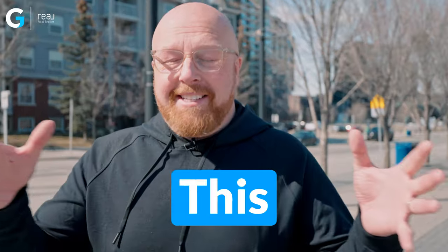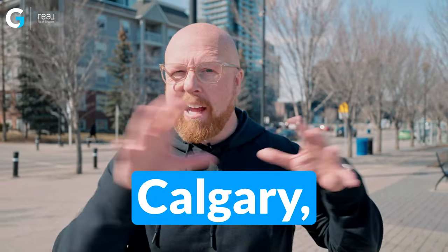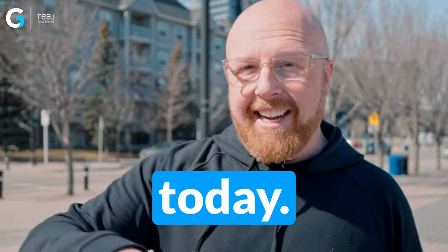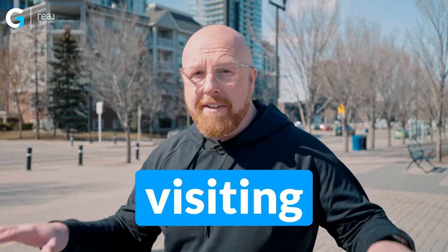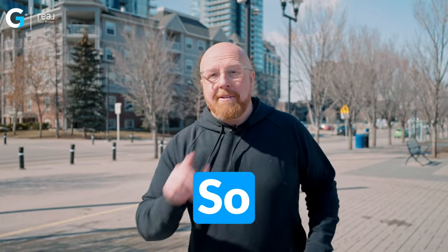We're talking about hidden gems. This is a new series that we're putting together — hidden gems in Calgary, in Northwest, downtown, and that's where we are. Today we are starting downtown Calgary, and none of the businesses or places that we're visiting have sponsored or asked to be in the video. We're reaching out to them because they truly are hidden gems. So let's get started.